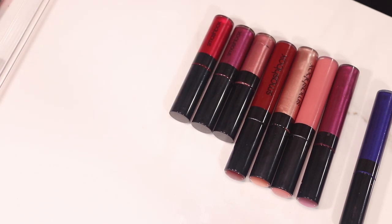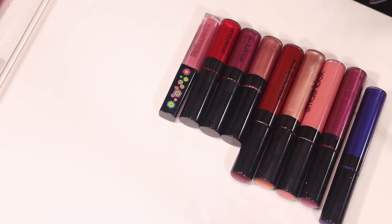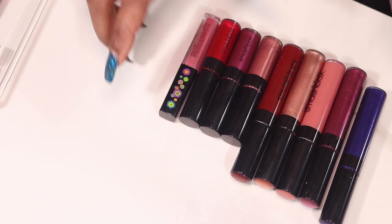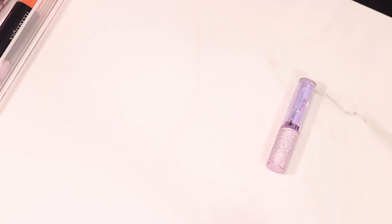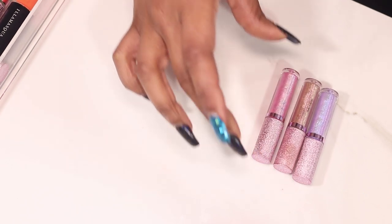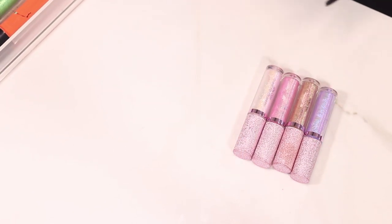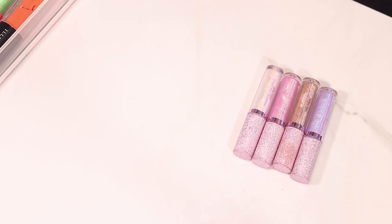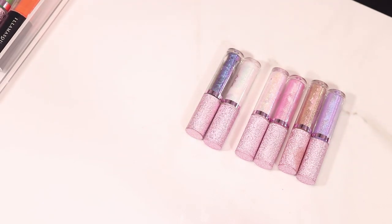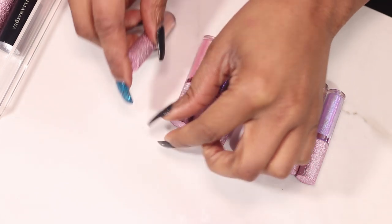This is Boss Alert in the Smashbox Matte formula. Some Lime Crime minis — these are toppers: Unicorn Queen, Cleopatra, Acid Fairy, Choke, Pink Petal, Black Unicorn, Lit, and Dope.